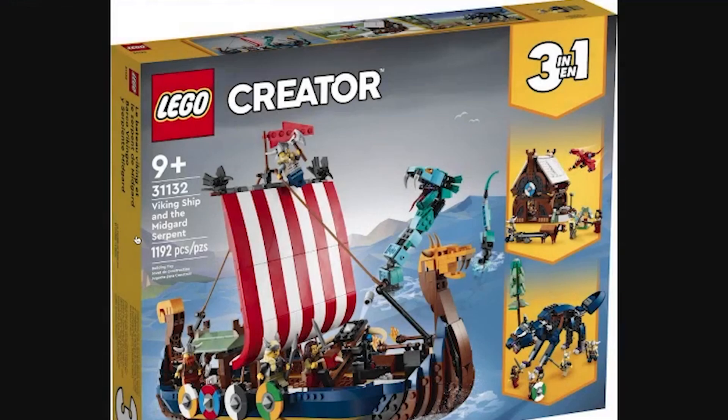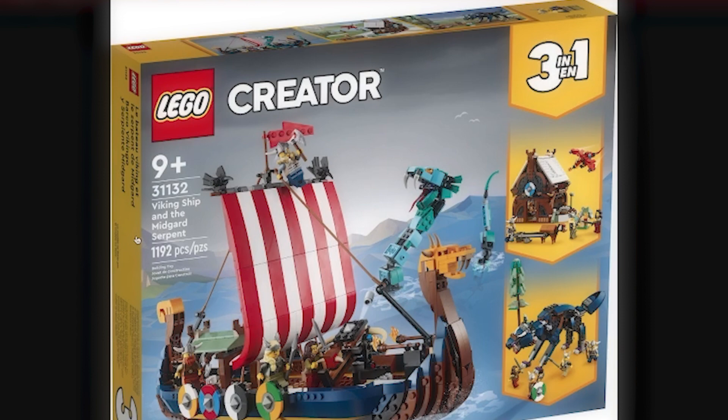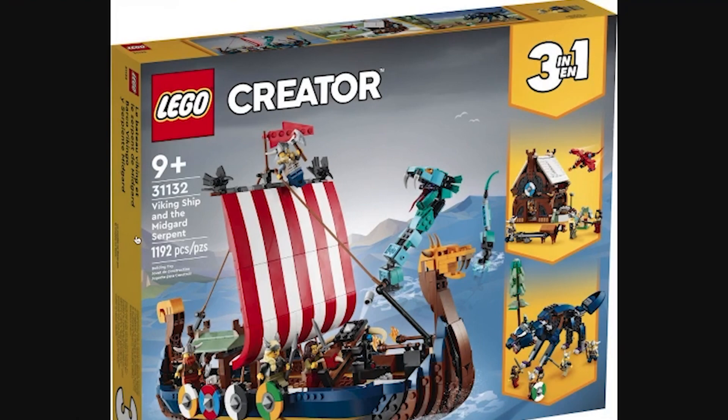This is actually interesting. It's a recreation of the 2007 Viking Ship Challenges the Midgard Serpent, a set that I reviewed on this channel a couple of months ago. It's really cool to see basically a Creator remake of that set with a lot more brick-built structures — the sail is brick-built as opposed to a cloth piece, and the hull is built with smaller pieces rather than the big connected pieces in the original set, which adds a lot more detail and is probably more fun to build.